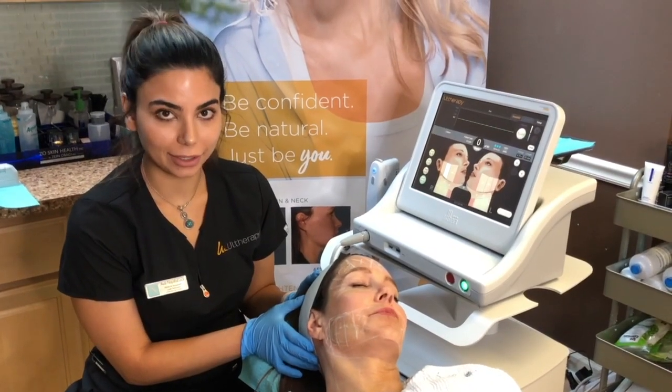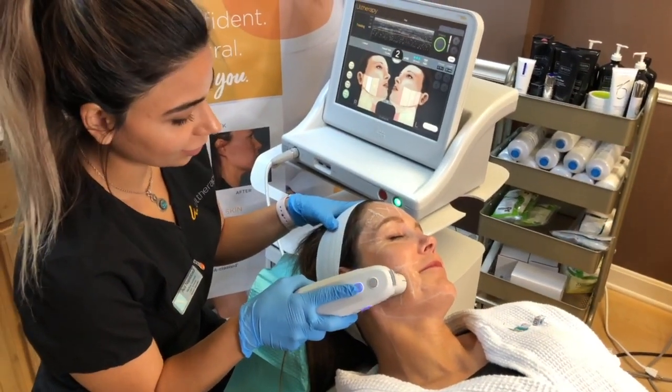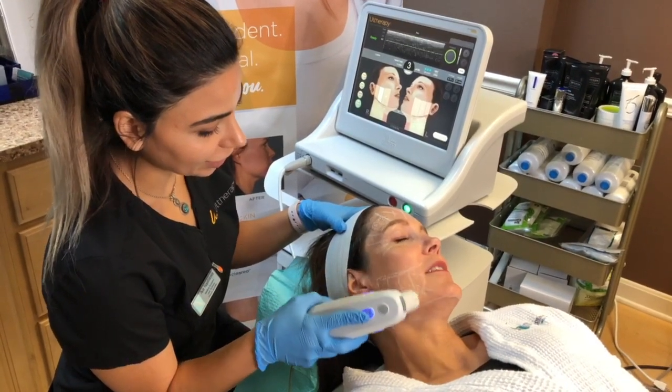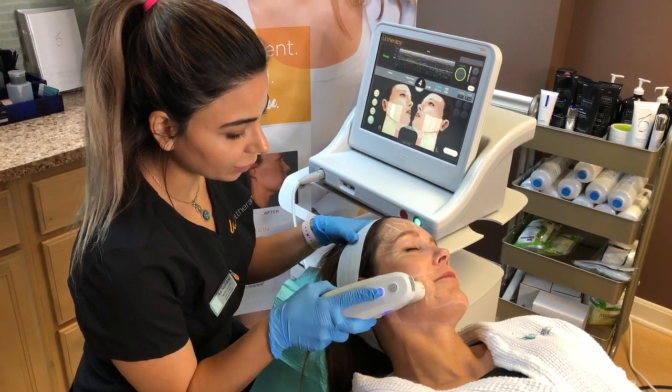If you come in close, we'll begin the treatment. How does that feel? It feels a little bit just like a snap of a rubber band, but nothing unbearable — nothing. Perfect. Let me know if you need a little break.